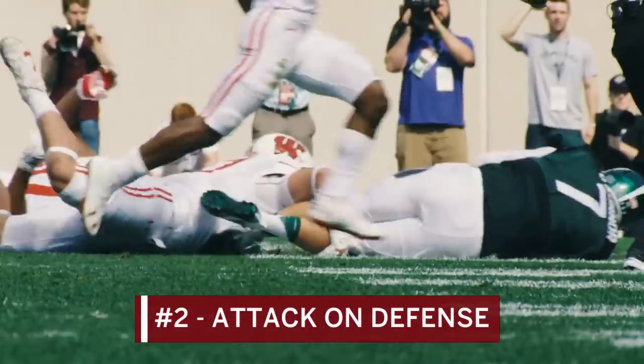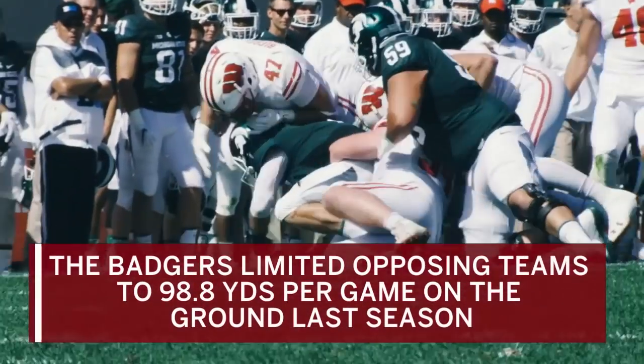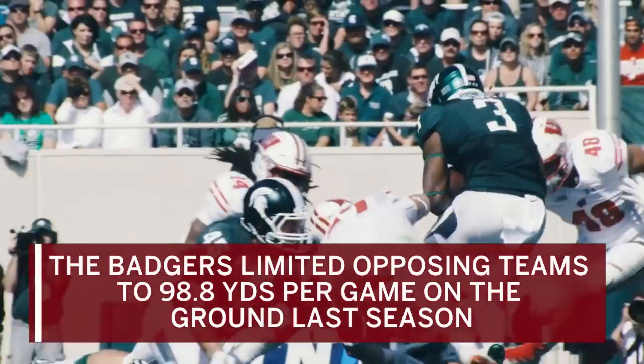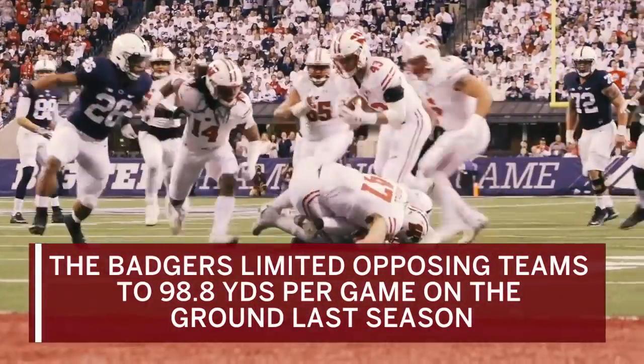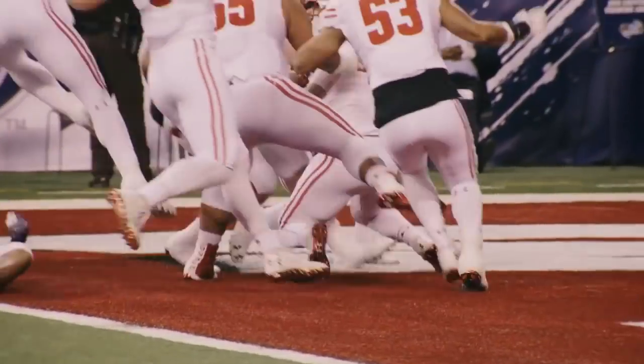Number two: attack on defense. The Badgers have a good-looking front seven led by Connor Sheehy and linebackers like T.J. Edwards, Chris Orr, and Leon Jacobs. Wisconsin should be able to swarm Utah State and suffocate the Aggie ground game. Then the Badgers would tee off on that Utah State passing attack.